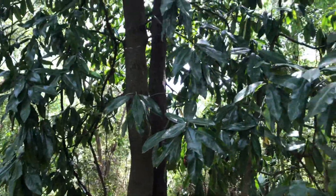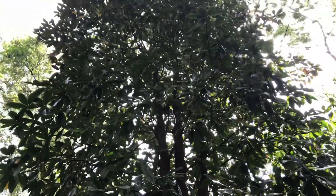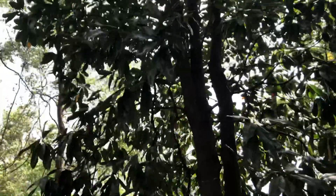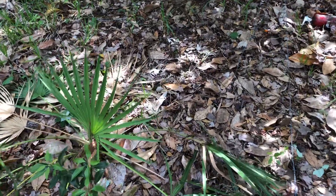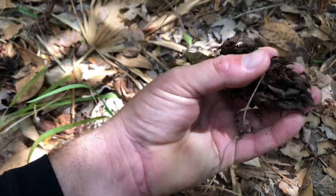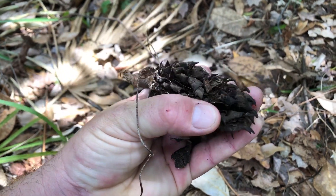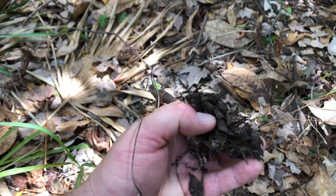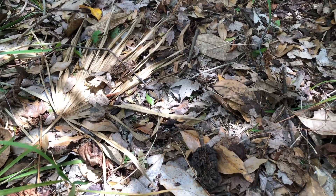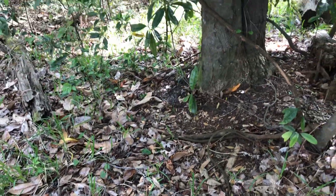Southern magnolia is one of my favorite trees and they're pretty easy to propagate and grow from seed. If you find a tree like this, look for the seed pods on the ground. The seeds have a wonderful smell and are coated in a red flesh. If you remove that red flesh and then cold-stratify the seeds in moist vermiculite for about 60 days, they'll germinate pretty easily.